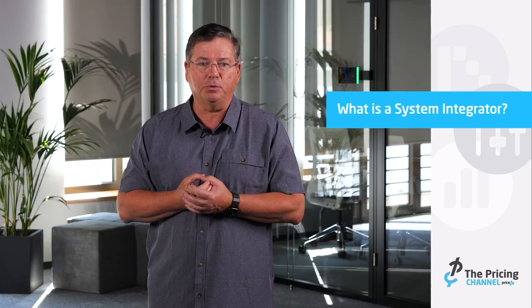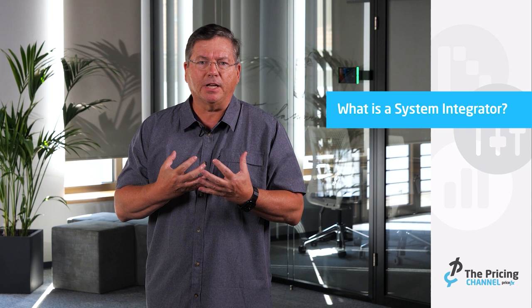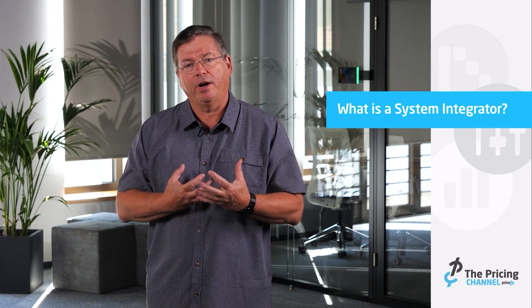A system integrator is a company and firm whose sole purpose for existence is to bring together the right skills and people to implement software in your environment, to work with your technology stack, and ultimately to make sure that all the software you invested in becomes utilized and used in the most effective way.